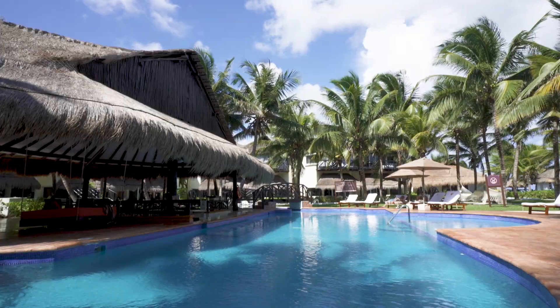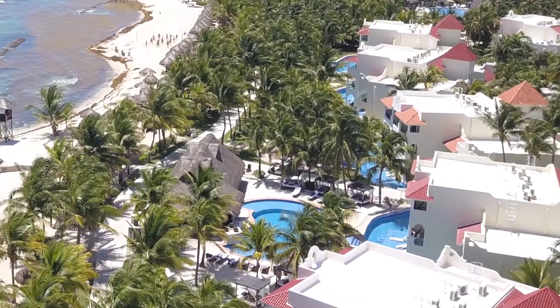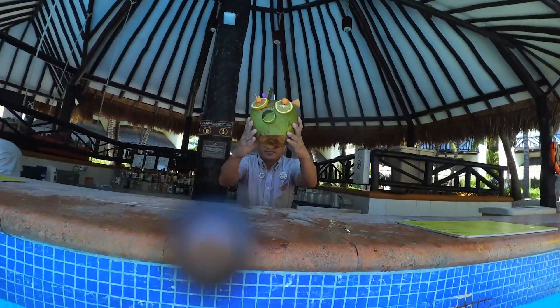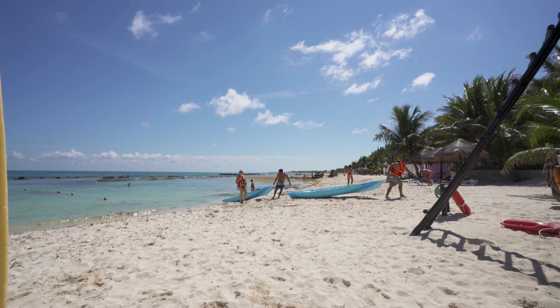They have many pools — I think there's over 14, but I couldn't tell you the exact amount because that's how many there were. There are 15 restaurants, 17 bars including swim-up bars, and two spas. It's an all-inclusive resort, excluding spa treatments, excursions, and a few types of drinks.